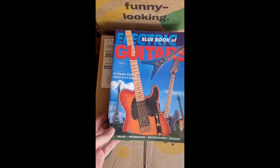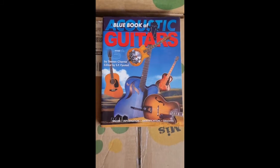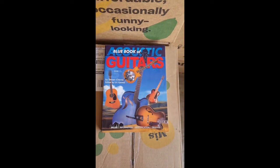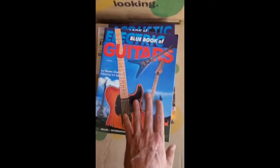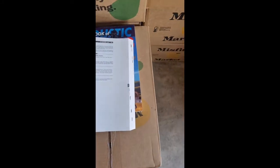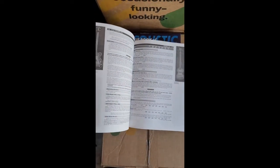These are the Blue Book of Electric Guitars and Blue Book of Acoustic Guitars, edited by Steven Cherne and S.P. Fiestad. These were published in 1998. I'm sure you can get updates of these, but even with them being 20 years old, for looking up guitars from different makes...